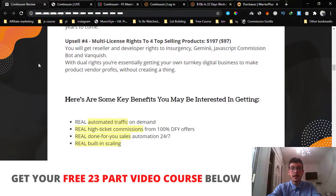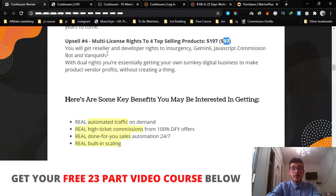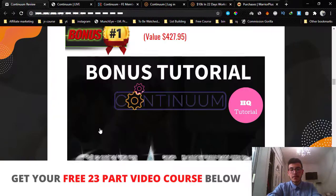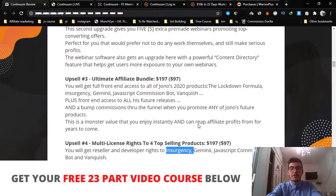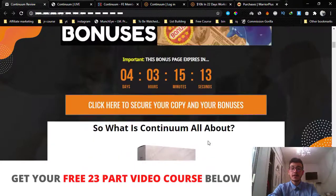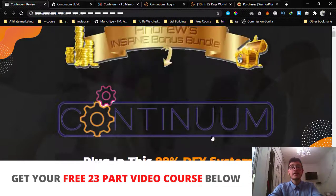Upsell number four gives you multi-license rights to four top-selling products — Insurgency, Gemini, JavaScript Bot, and Vanquish — for $197 with a downsell at $97. Since I've already given you the license rights to Gemini as a bonus, you can skip upsell number four. Pick it up or not — it's your call at the end of the day. If you have any questions, don't hesitate to hit me down below in the comments. I'll read all your comments and respond as soon as I see them. See you guys in the next video — peace out.